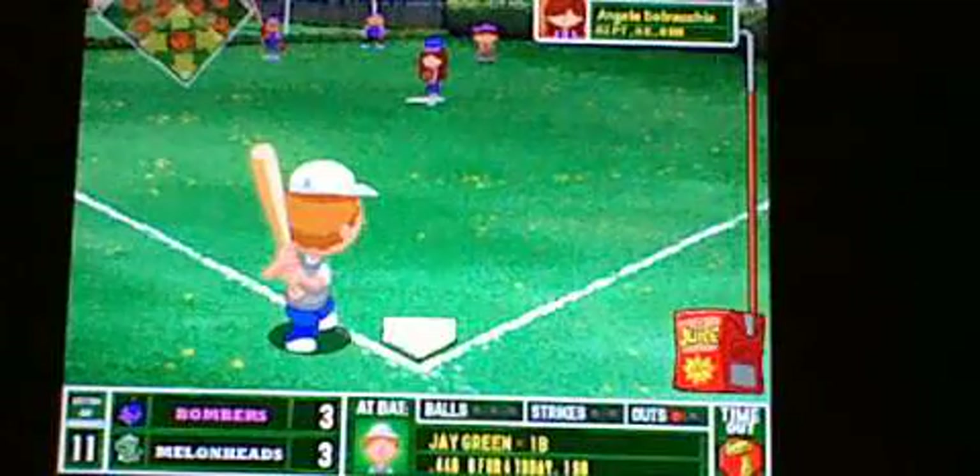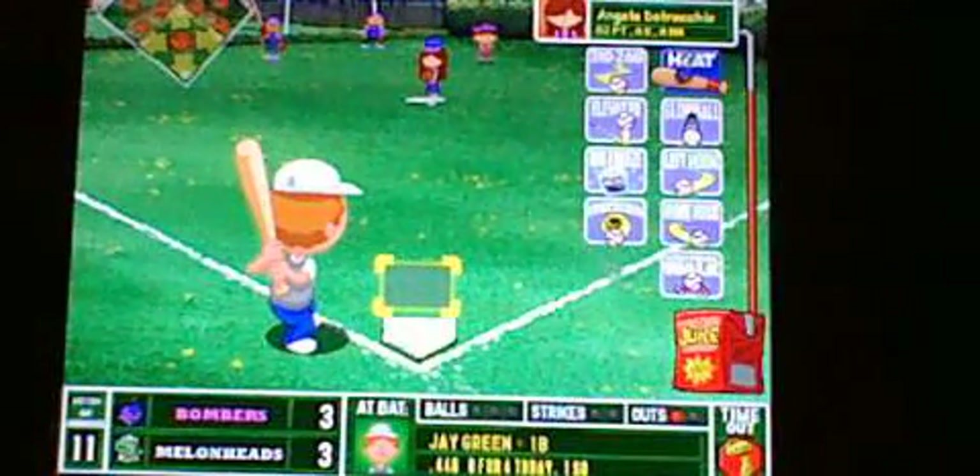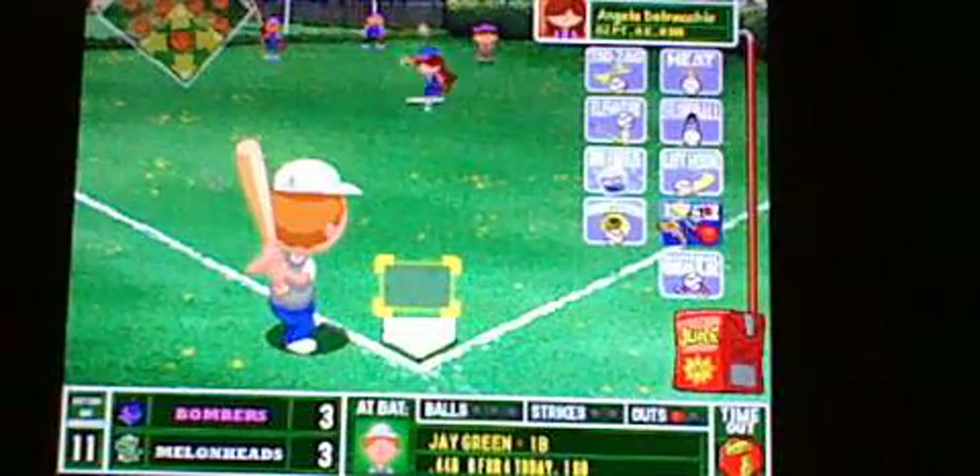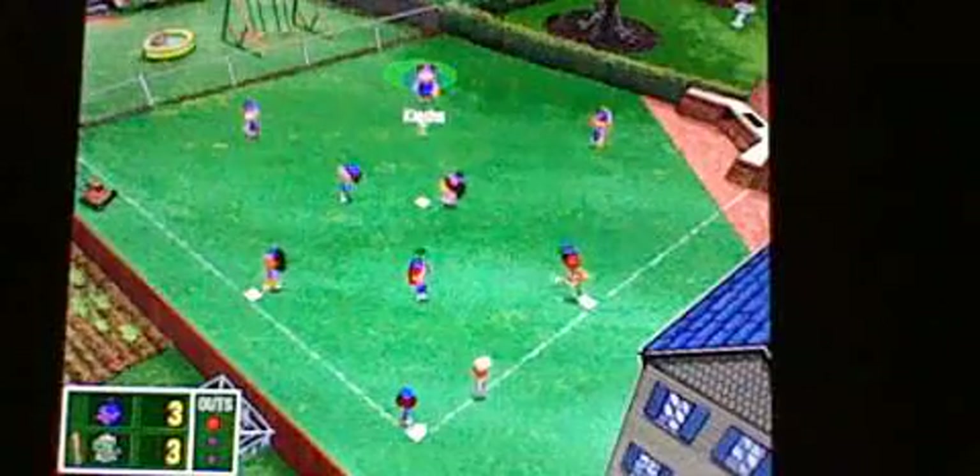This game needs to be over soon, because I'm actually getting a little impatient. There comes Jay Green, the first baseman. Angela's first pitch — drilled hard to center field, but Keisha backing up for it, makes the nice catch. And that probably saved the game.